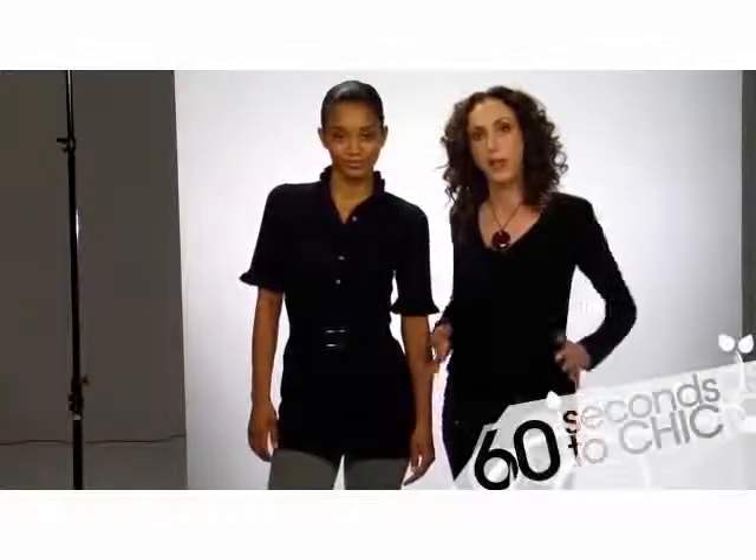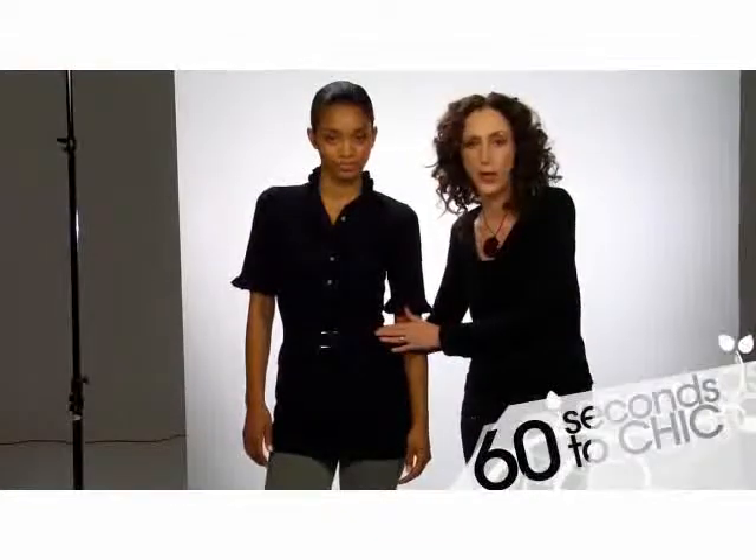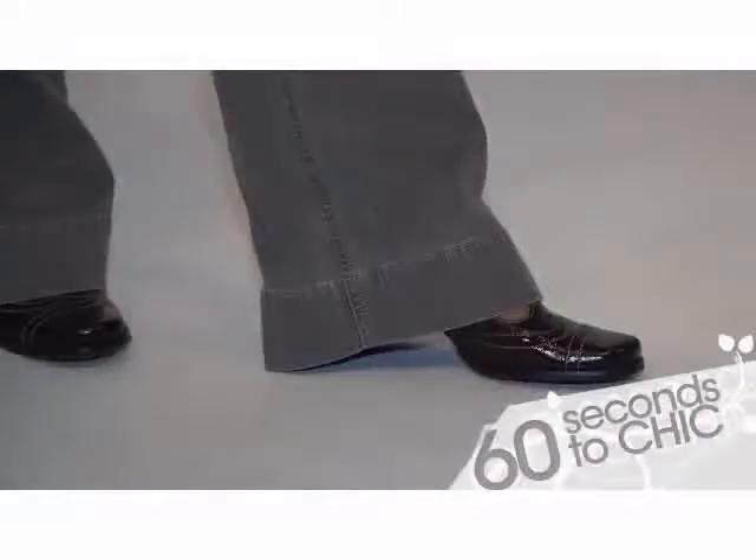Another great trend for fall is the wide leg trouser, and it's a really flattering look on almost everybody because when you wear something wider at the bottom it makes your hips look a little bit smaller. Adding a belted little sweater really helps accentuate your waist and give you a great shape. Adding in the T-strap shoe is a great way to keep it all super trendy for fall.